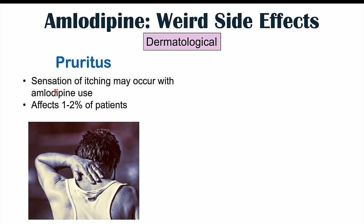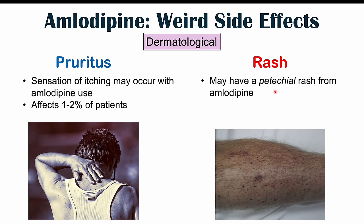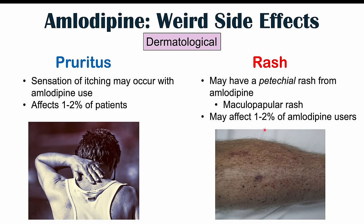Pruritus can often be generalized — on the trunk, on the back, on the legs. This can affect one to two percent of patients, so anywhere up to one in 50 patients can experience pruritus. We can also see a rash occurring. Some patients have reported a petechial rash, where we see little red dots on the skin. These red dots can be maculopapular — some can be flat macules less than 10 millimeters in diameter, and some can be raised papules, also less than 10 millimeters. Rashes can also affect one to two percent of amlodipine users.